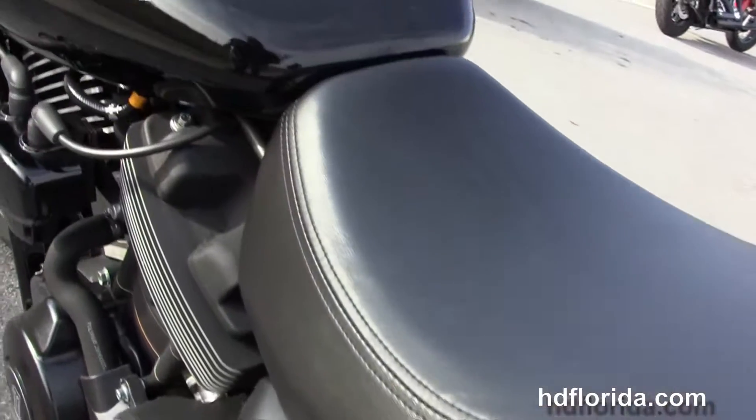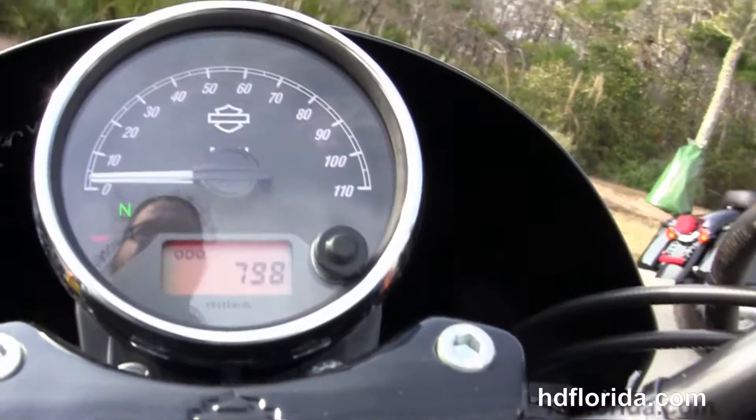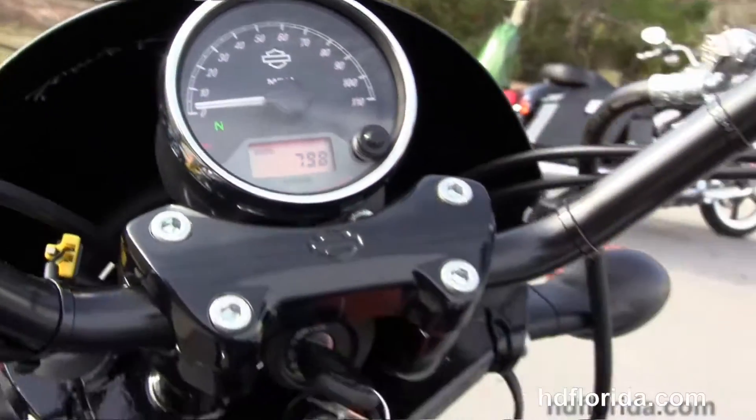We've got the slash-cut rear fender with LED brake lamp, the low 2-up seat, teardrop shaped fuel tank, high visibility mirror and gauges, and the black speed screen out front.